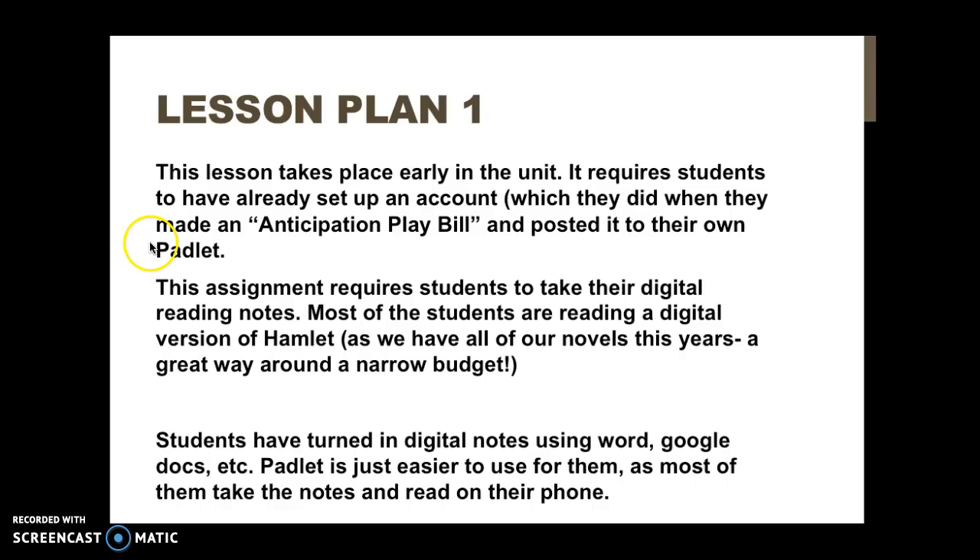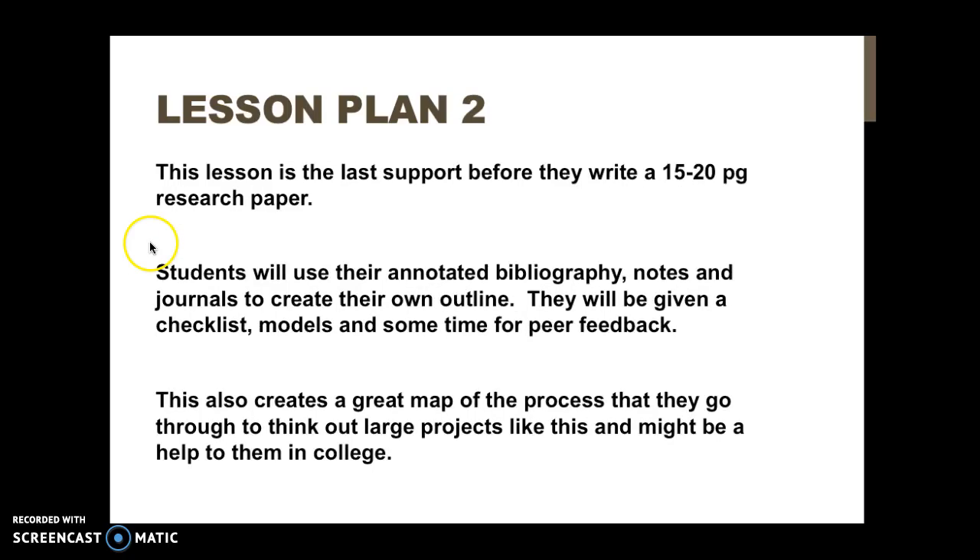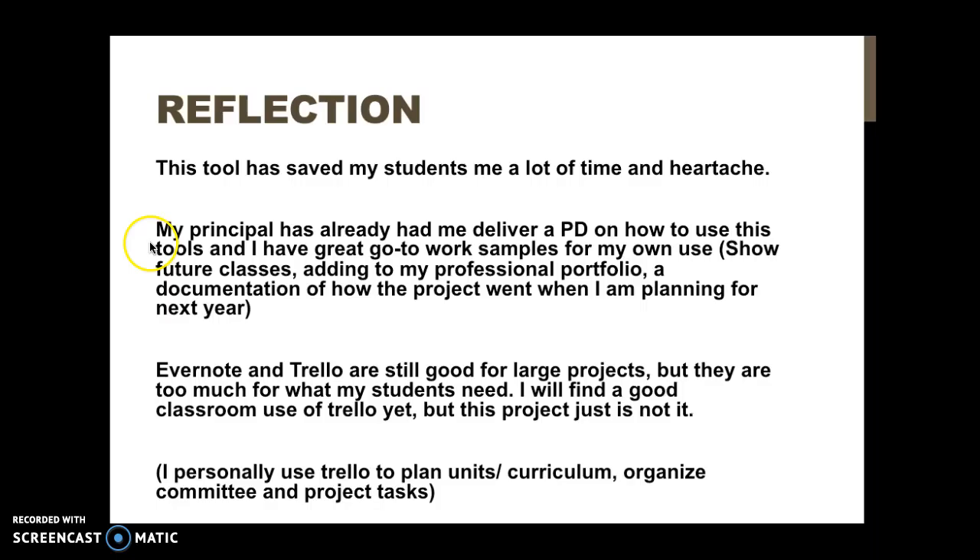Students have turned in digital notes using Word, Google Docs, and similar tools in the past, but Padlet is just easier to use on a phone, which most of them are using anyway. The second lesson plan is the actual outline for their research paper. Students create an outline using different entries, drawing on all the notes they took, the journals they entered, and their annotated bibliography, which was also done on another Padlet. Basically they just need to take all of that and put it in one spot. It's pretty elegant, and so far it's been working much better.